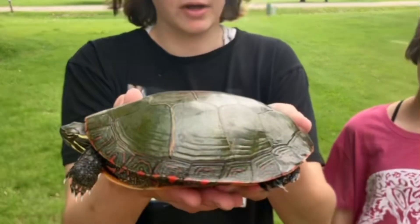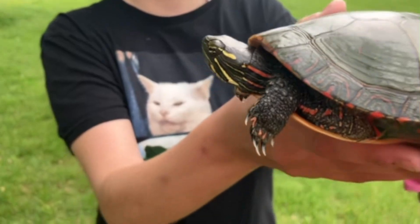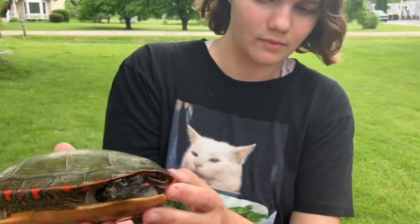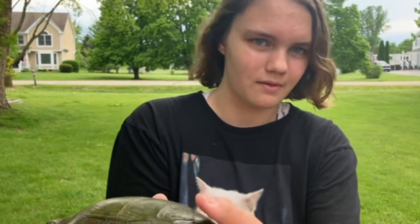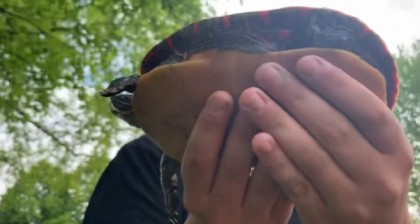They have a very colorful shell, which is why they're called painted turtles, along with their faces and their whole body. Look at that — so they're very colorful.